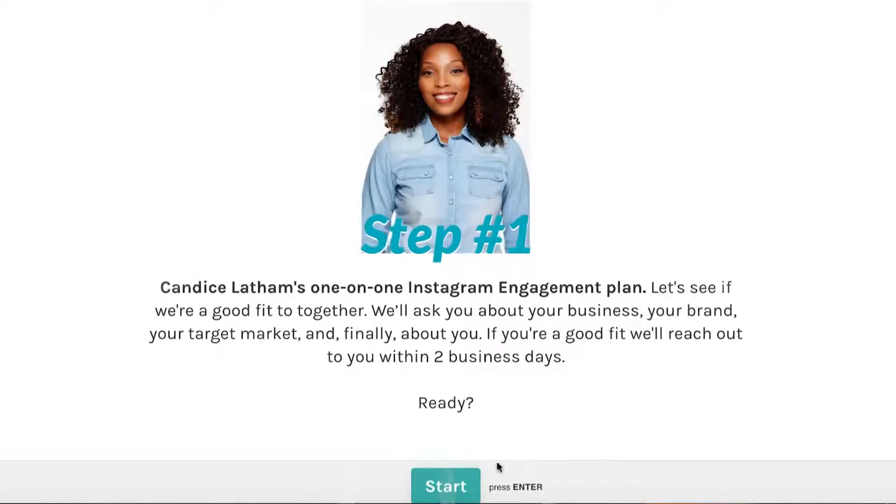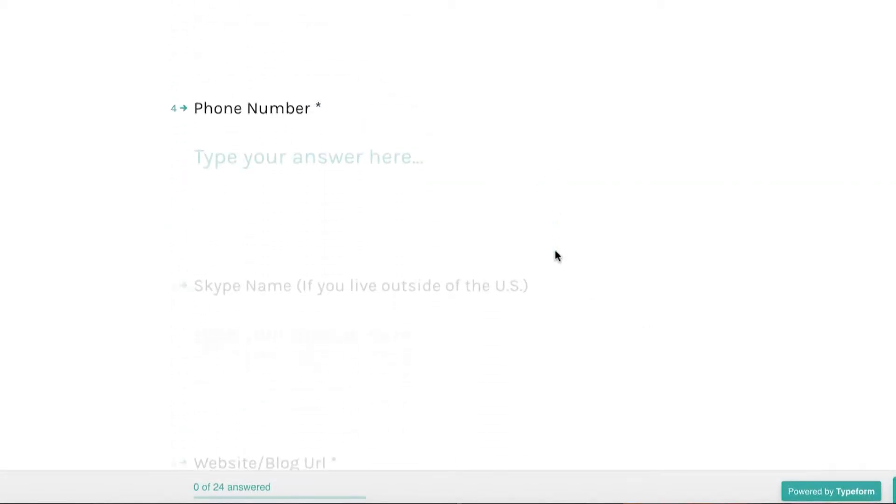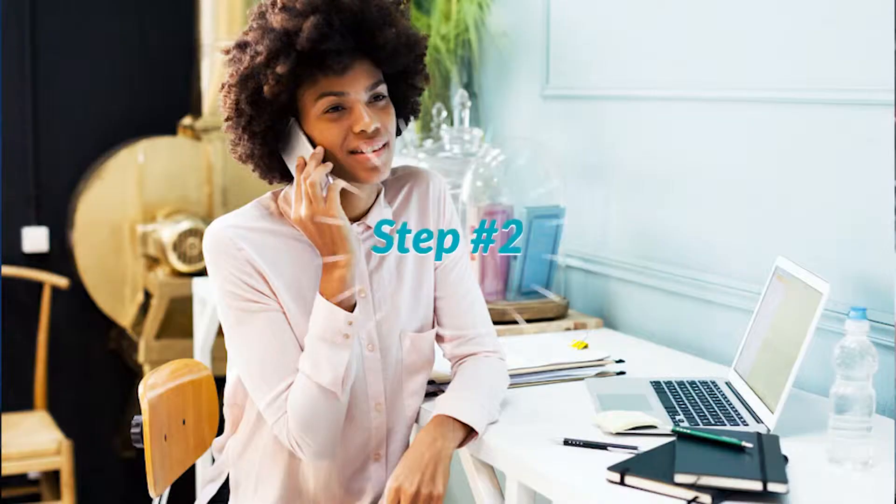First, you would fill out an application to see if we'll be a good fit. Then we would schedule our first phone call. During our first phone call, this is where I learn more about you, your brand, your goals, and your audience.